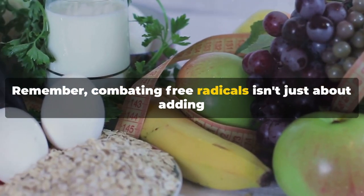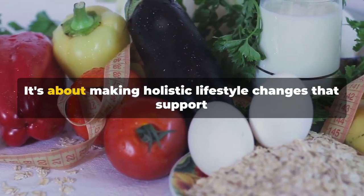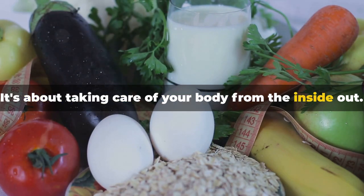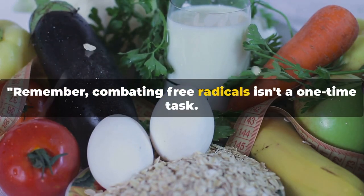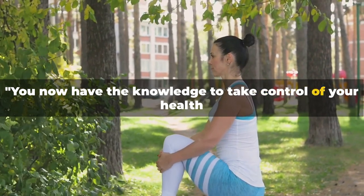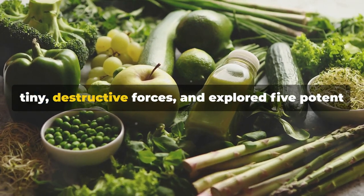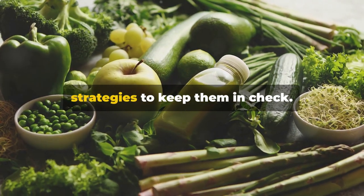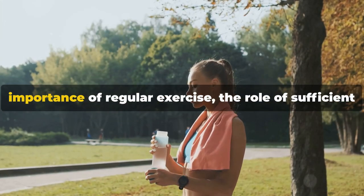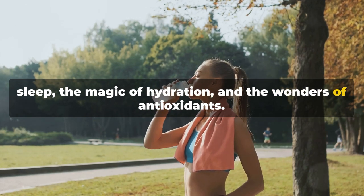Remember, combating free radicals isn't just about adding antioxidants to your diet or applying a topical cream. It's about making holistic lifestyle changes that support your body's natural defenses — taking care of your body from the inside out. We've journeyed through five potent strategies: the power of a balanced diet, the importance of regular exercise, the role of sufficient sleep, the magic of hydration, and the wonders of antioxidants.